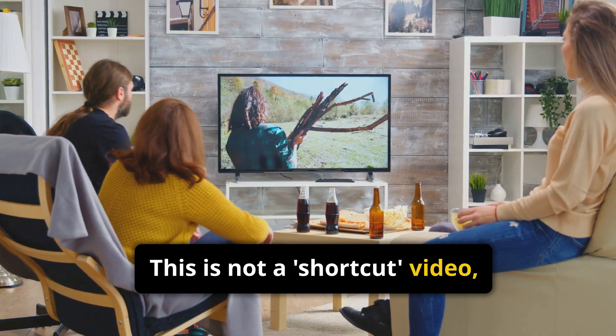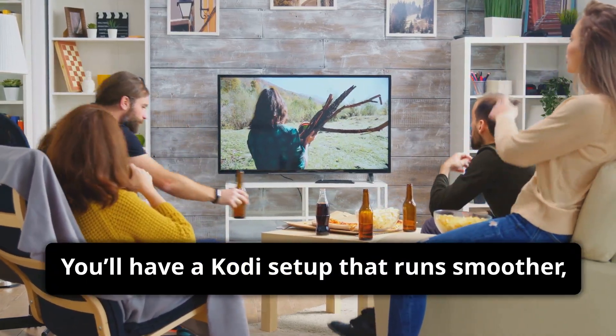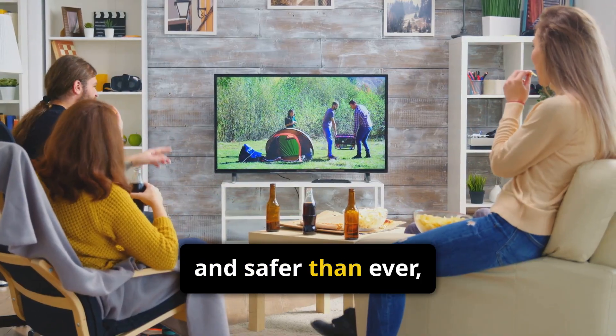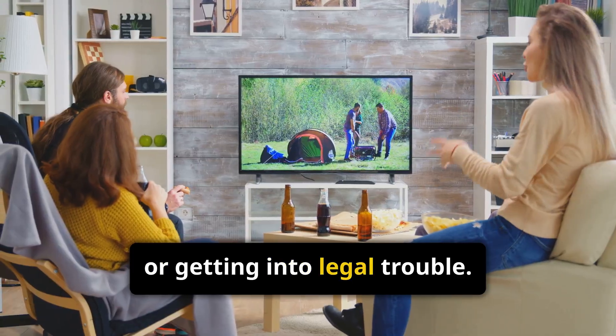This is not a shortcut video — it's a long-term solution video. And the best part? You'll have a Kodi setup that runs smoother, faster, and safer than ever, without having to worry about shady content or getting into legal trouble.